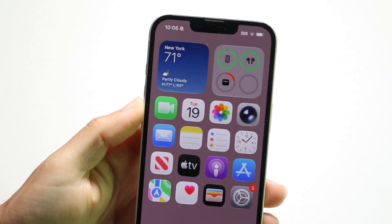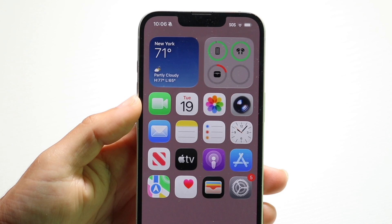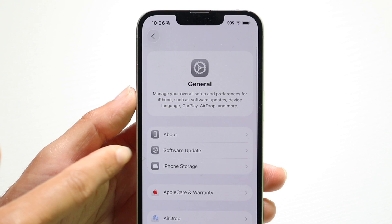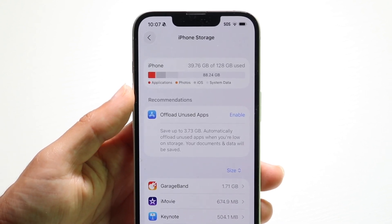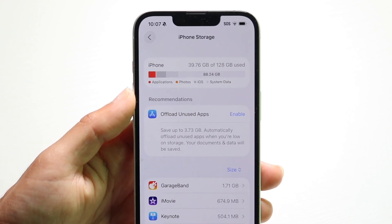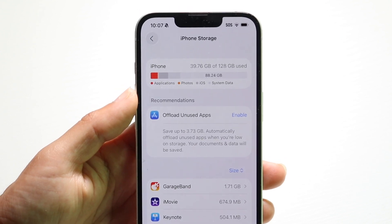You might be trying to figure out how you can buy more storage on your iPhone. Keep in mind, there's a few things to keep in mind. Number one, this iPhone storage option — there's no way to increase this number. There's no way to increase the storage you have inside your iPhone. It's unfortunate, but that is one of the big things to keep in mind.